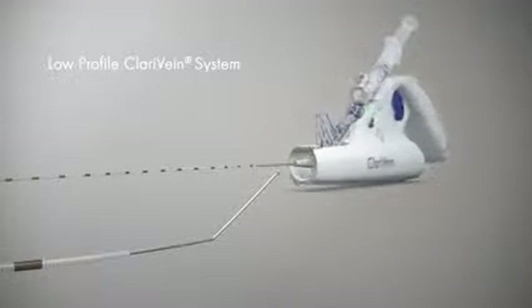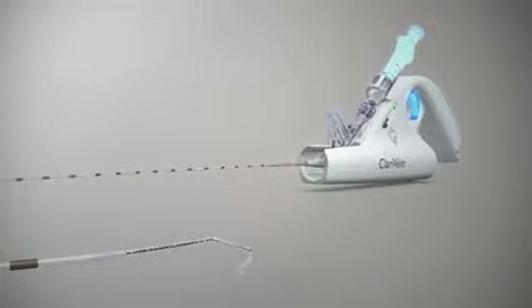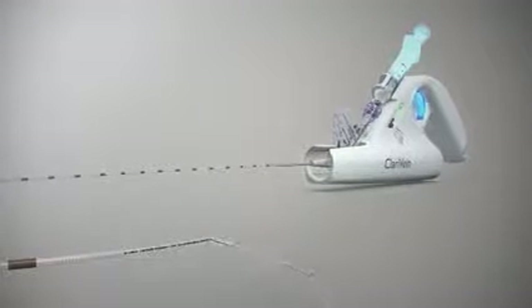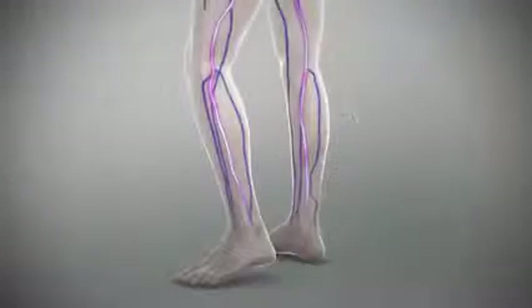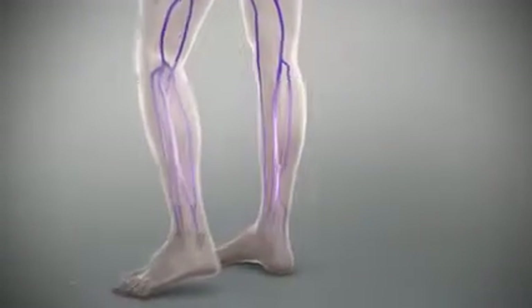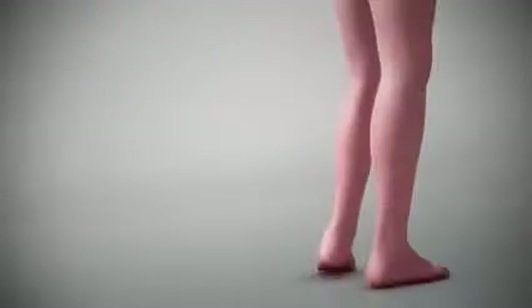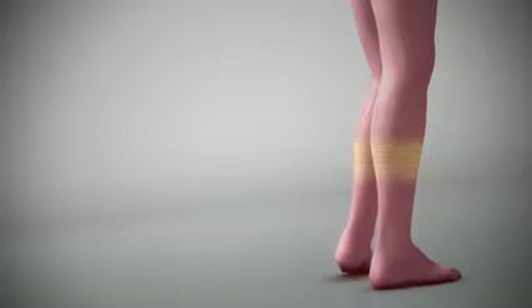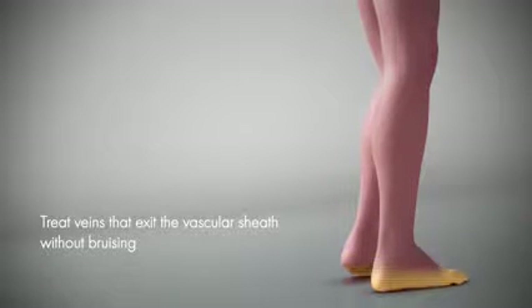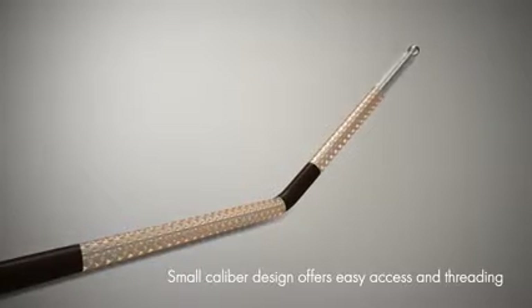The revolutionary low-profile Clarivane system combines mechanical action with the infusion of physician-specified fluid. Effectively used in superficial proximal leg veins, the Clarivane system can also safely be used below the knee without the risk of thermal nerve injury. Additionally, staining concerns are practically eliminated. The system can be used to treat veins that exit the vascular sheath without concern for patient bruising, and the small-caliber design offers easy access and threading.